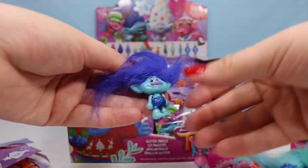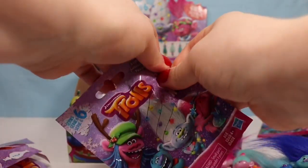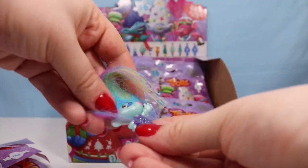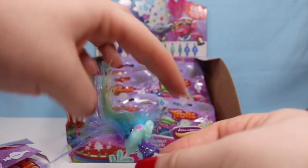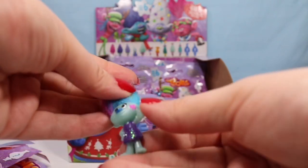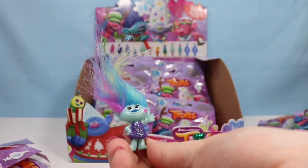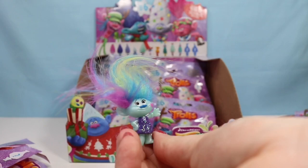We have someone with purple hair — we have our first duplicate, so we have Branch twins now. Are we going to get another duplicate, or are we going to find a new character? Wow, I actually do not know this character's name. She has a cute little mark on the side that kind of looks like a butterfly or a flower. She could be from Trolls Holiday or the series. Her hair is gorgeous — multicolored — and she is just fabulous.